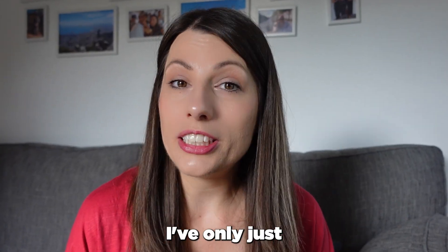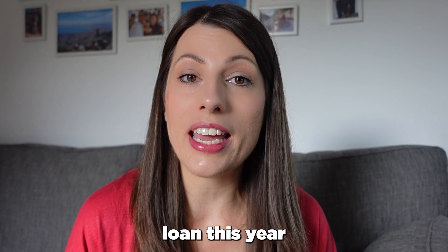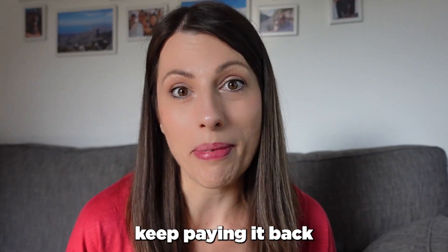For context, I've only just paid back my student loan this year and I'm 35. I would have been paying it back for quite a bit longer, but in the end I decided to pay a lump sum to get it all gone so I didn't have to keep paying it back every month.